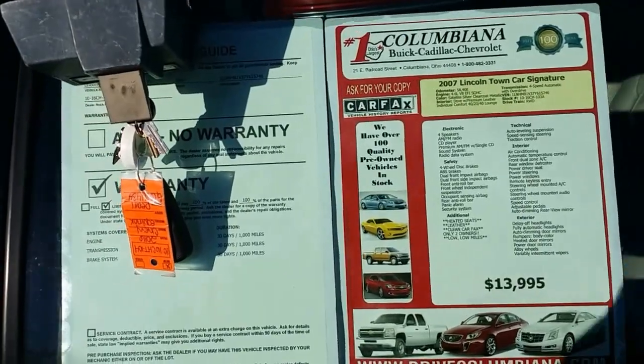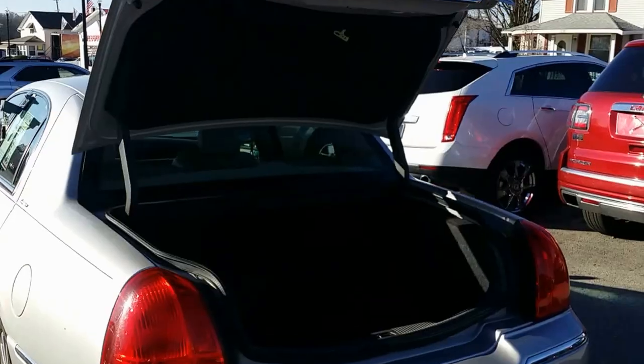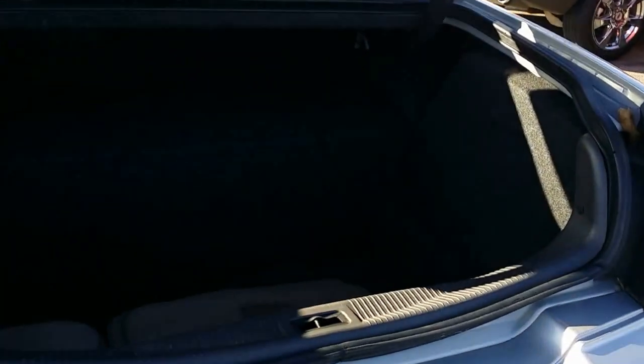Let's go ahead and have a look in the trunk. You also have your combination there to get in. Alright, there's a look in the trunk — very nice. Got your floor mats in there. We'll go ahead and close this.